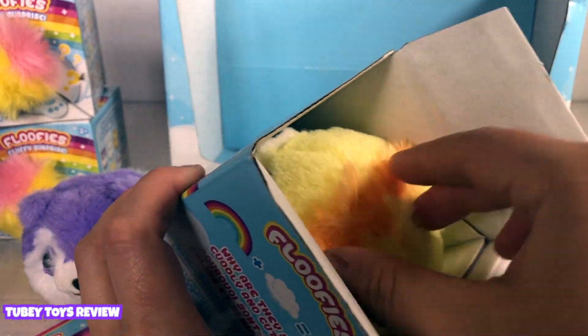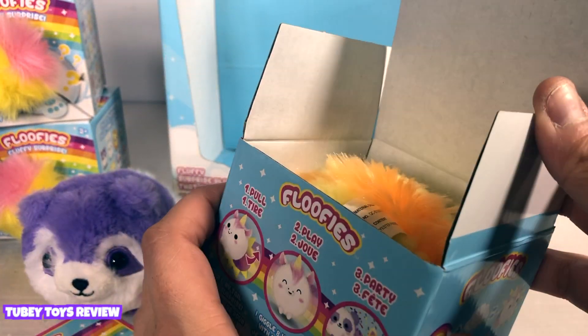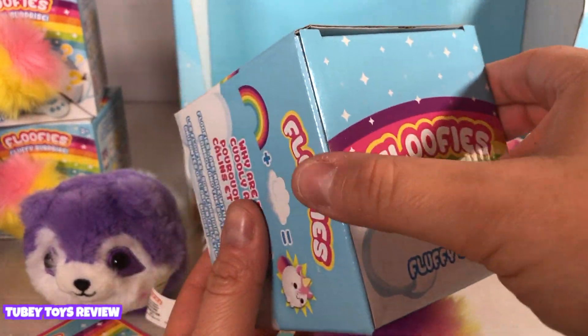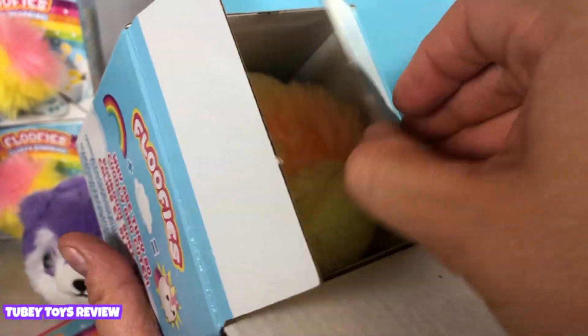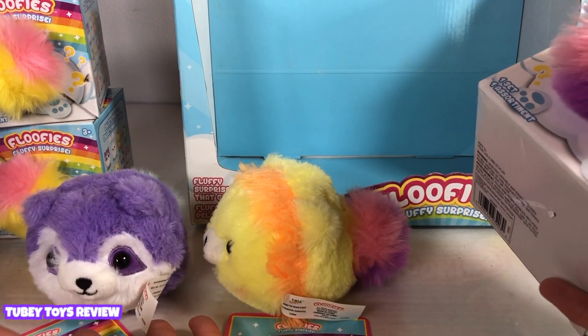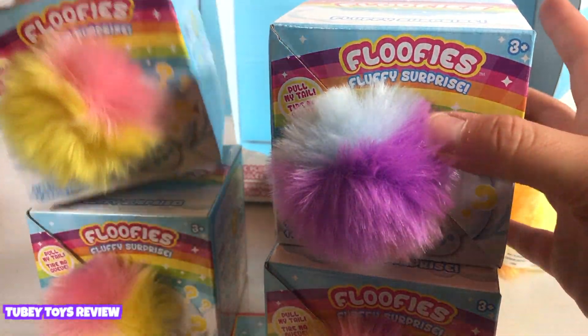Wow! We got another Looney the lion! Oh my goodness, this is crazy! So now we have two Rooneys and two lions. I'm guessing this is another Looney. Okie dokie! If you think we got Unie the unicorn, put your hands up in the air! And let's see who we got! Guess what? We got another Looney the lion! How crazy! We can't even have a real floof-off! I was hoping to have six floofies dancing, but now we have two floofies — Rooney and Looney.